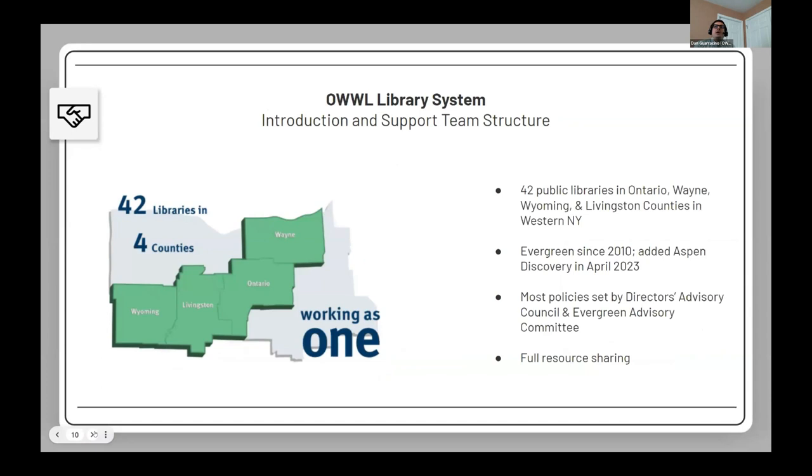We are a little different from the other folks presenting today because we are one of about two dozen public library systems in the state of New York — not a statewide organization. We cover four counties in western New York just outside of Rochester, and have been with Evergreen since 2010.